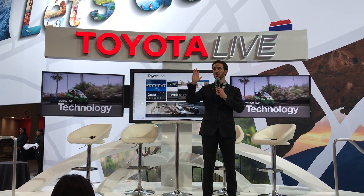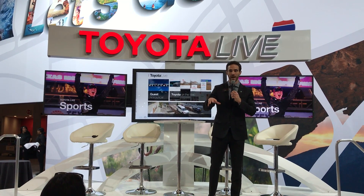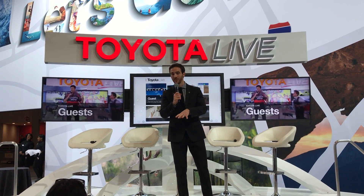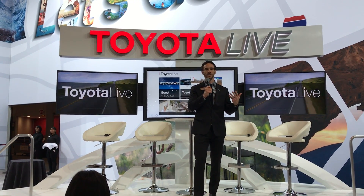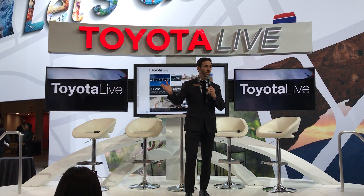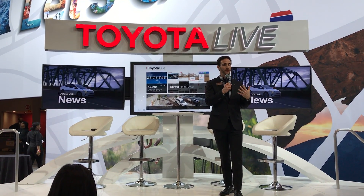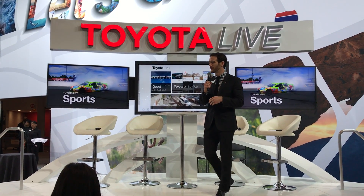Another new car coming into the lineup, which should be available by the end of April, is the CHR. That is a compact crossover vehicle — we have it on the further end of our display over there. Think of melding basically a sports car and a sport utility all into one, so you get the sporty feel and look of a sports car but you get more of the utility of a crossover. This was a vehicle that was in our Scion brand. Unfortunately, Scion went away last year, so several of those vehicles were brought into the Toyota lineup to become the Toyota CHR — that stands for Coupe High Rider.